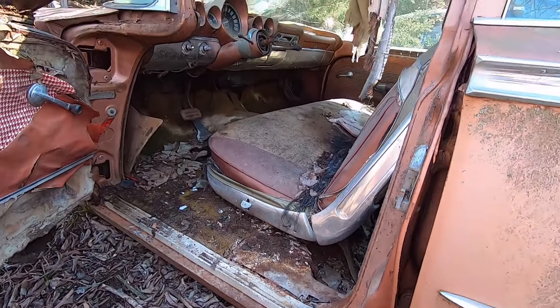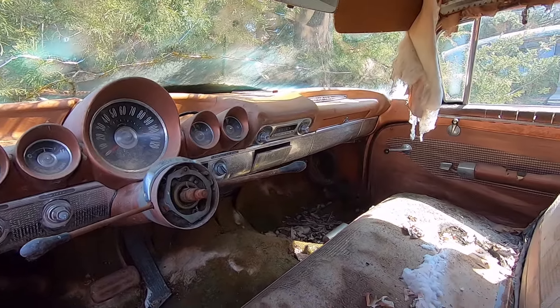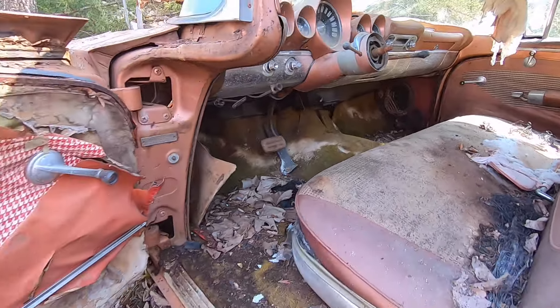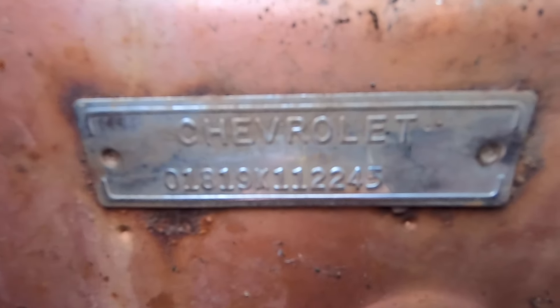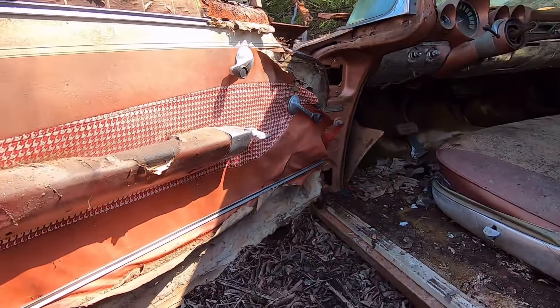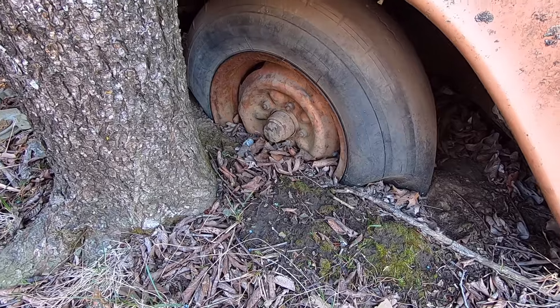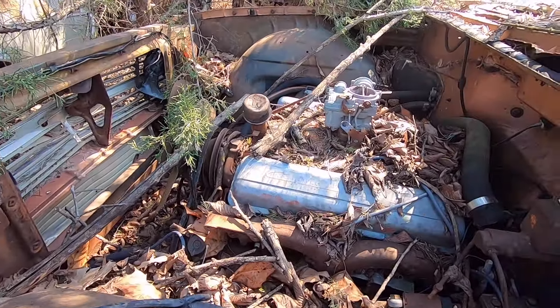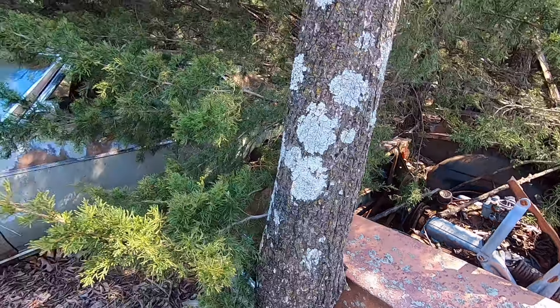Look at the stainless trim on the seats — aluminum, whatever that is. The only thing I see missing so far is the steering wheel. Dash parts and all are in it. It even has the motor. Still got the VIN number. That's amazing. I know — it's been sitting there a long time. Rochester 2-Jet, still got the manifolds on them.